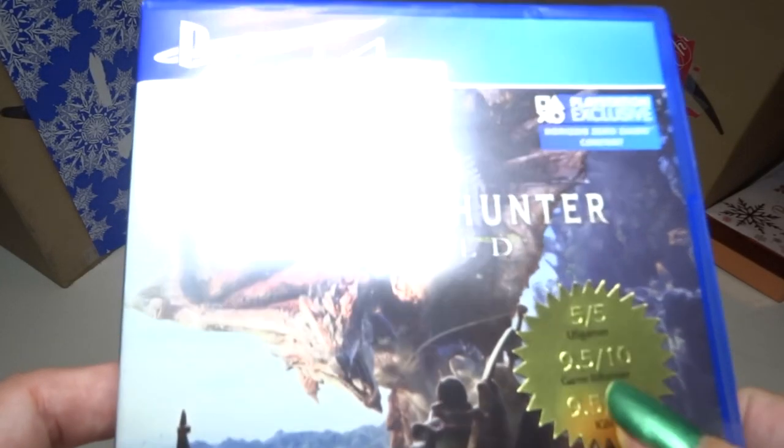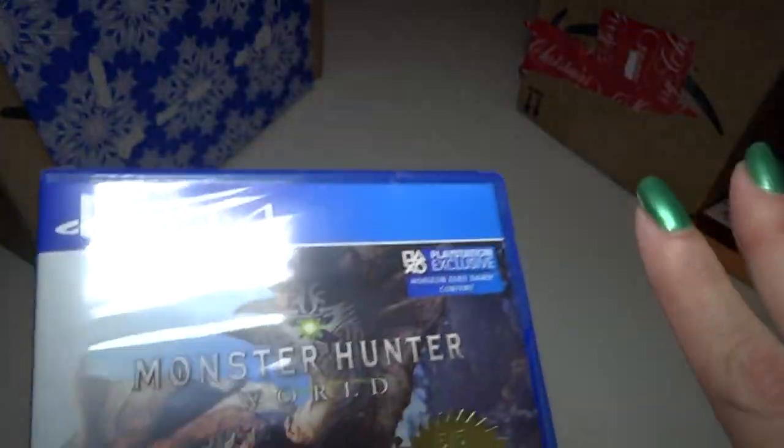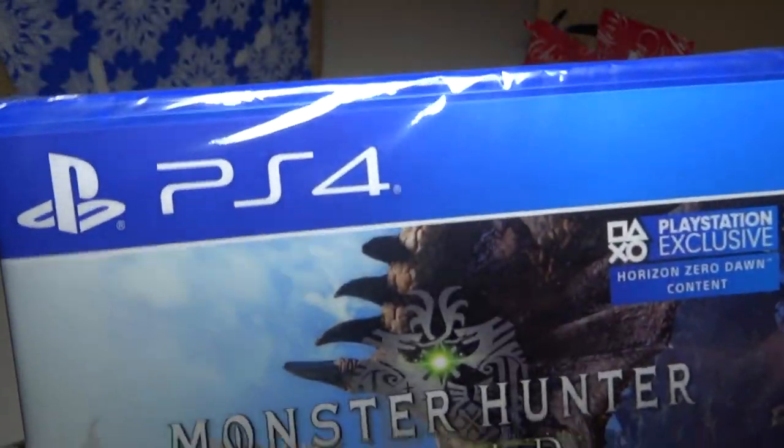Hey everyone! I'm going to show you the things I got for my birthday and for Christmas in December 2019. There are three birthday things, which is early December, so I'm going to do those first.